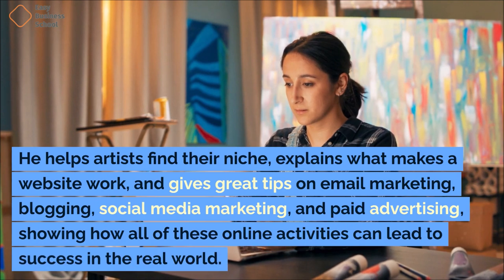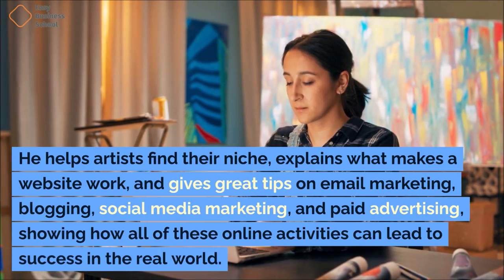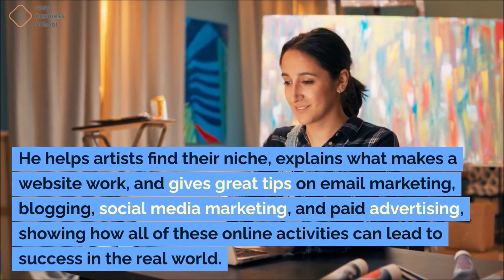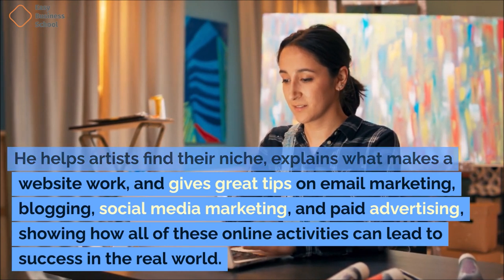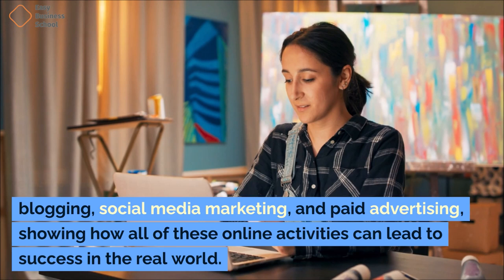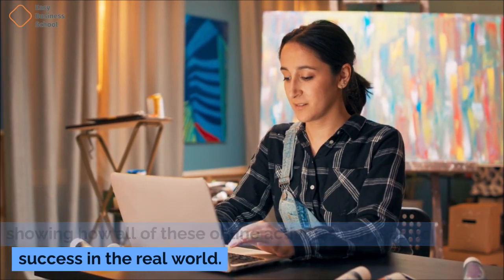He helps artists find their niche, explains what makes a website work, and gives great tips on email marketing, blogging, social media marketing, and paid advertising, showing how all of these online activities can lead to success in the real world.